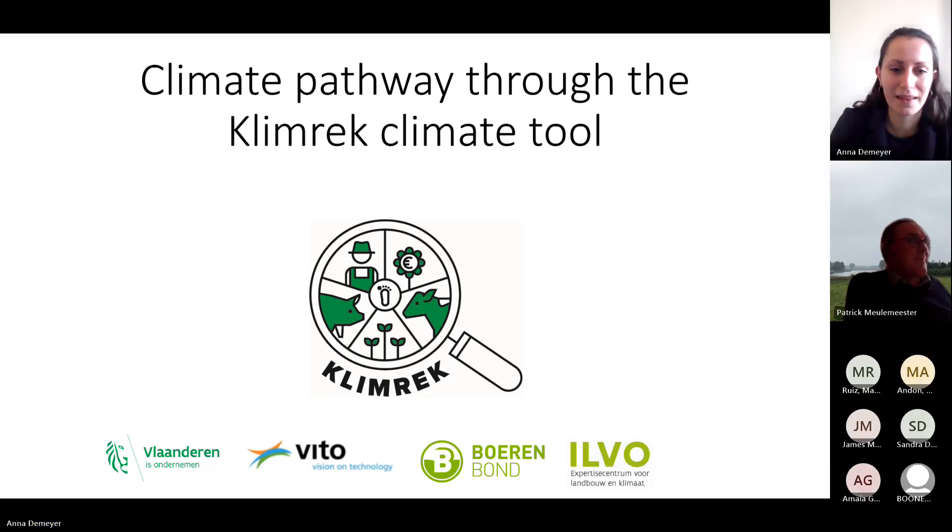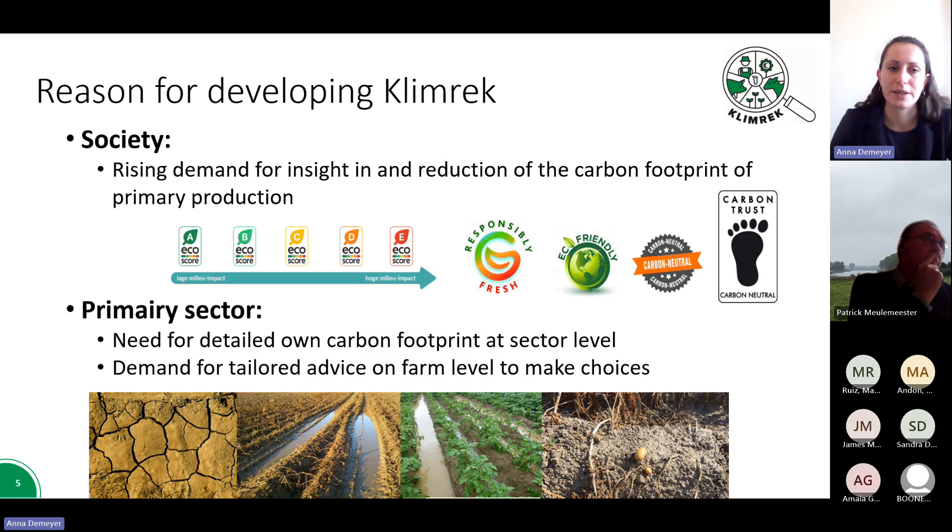Thank you, Patrick, for the introduction of the CLIMREC climate tool. I will start with the reason why we developed CLIMREC. The reason actually comes from two directions. On the one hand, we have the demand from society and an increasing demand for insight into the climate impact of food and thereby food production, and a demand for the reduction of this carbon footprint.